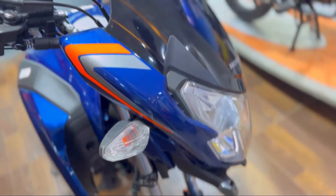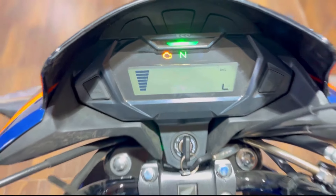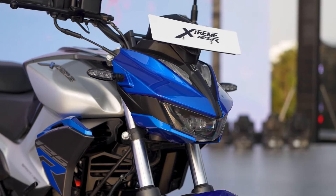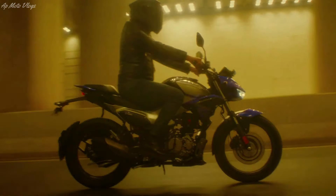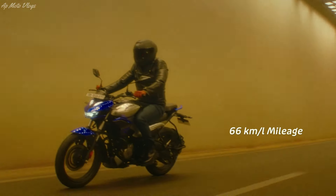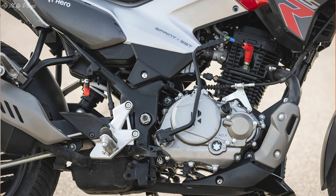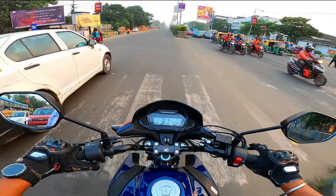Let's talk about pricing — I'll give Kolkata prices for both models. SP125 drum variant is Rs. 1,12,179; the disc model is Rs. 1,16,585; and the top model sports edition is Rs. 1,17,191. For the Xtreme 125R, the IBS model is Rs. 1,11,740 and the top variant is Rs. 1,16,461. The Xtreme 125R is newer in the market, and long-term reliability on Indian roads and city conditions is still to be seen.